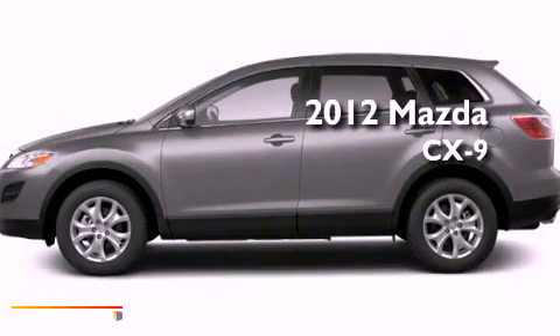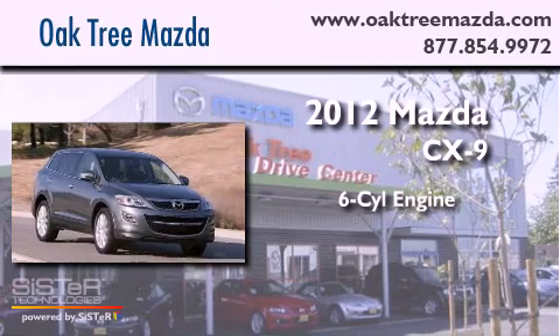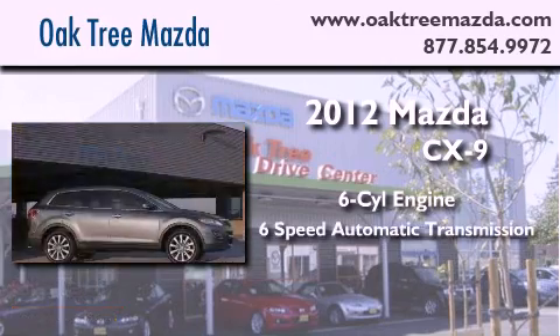This is a brand new 2012 Mazda CX-9. It features a six-cylinder engine and a six-speed automatic transmission.